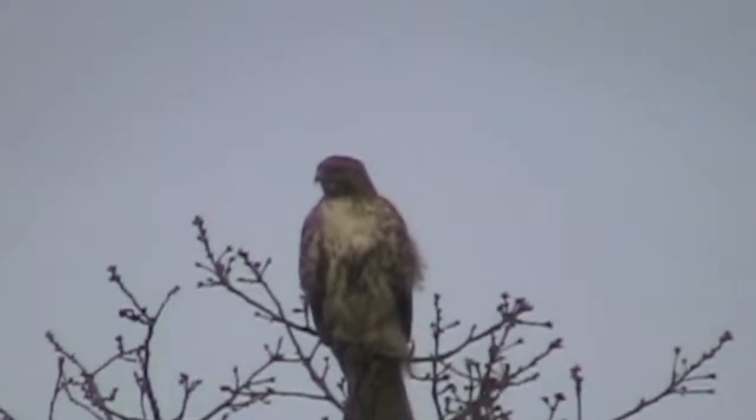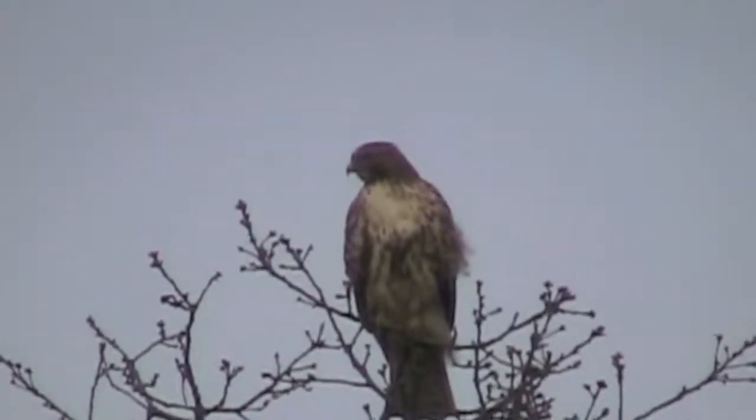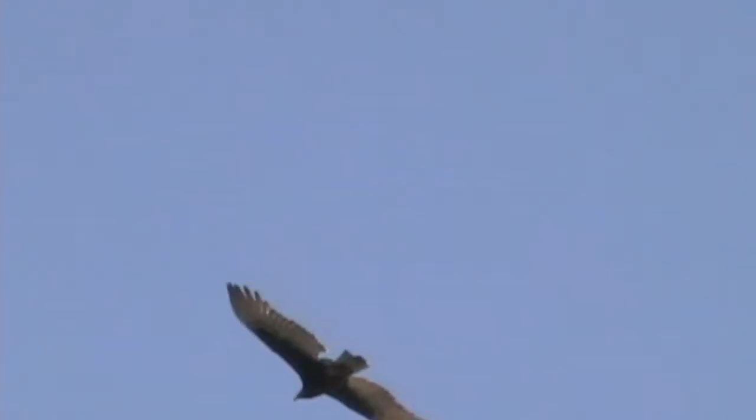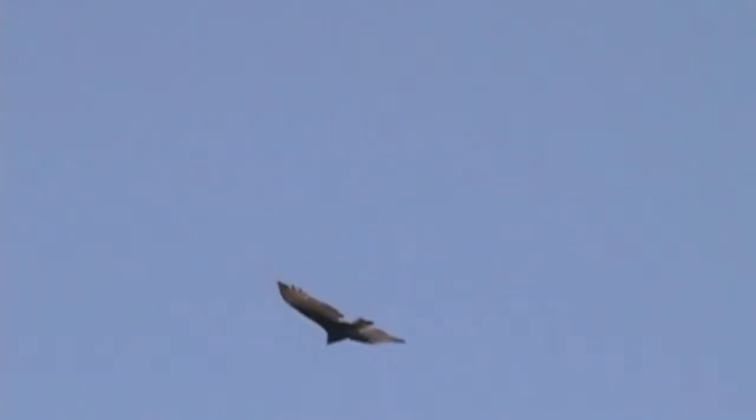You don't have to leave Southern Oregon to see red-tailed hawks or any of the many birds that make their homes here. Our region hosts a great variety of avian life, some of them migratory and others living here permanently.